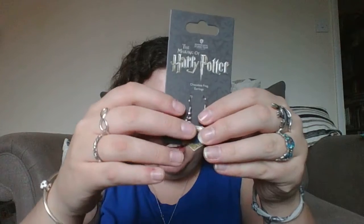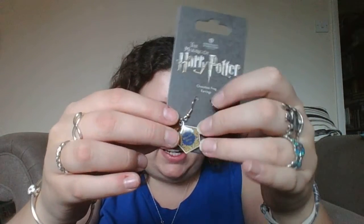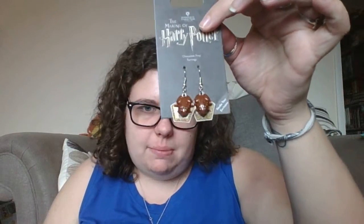I also got some chocolate frog earrings. I was determined to get these. A bit like the key ring, they've got the chocolate frog packaging and then the frog on them.